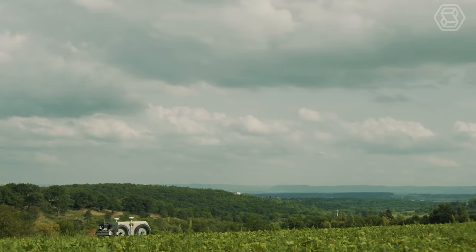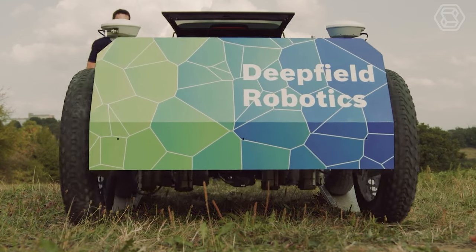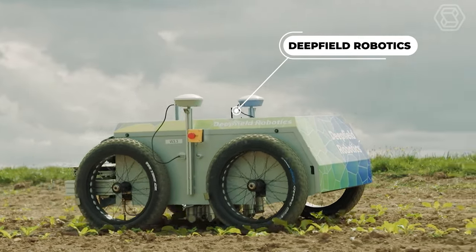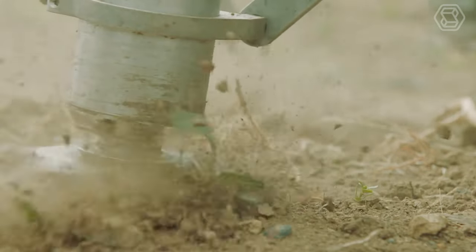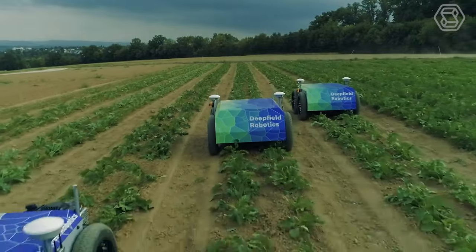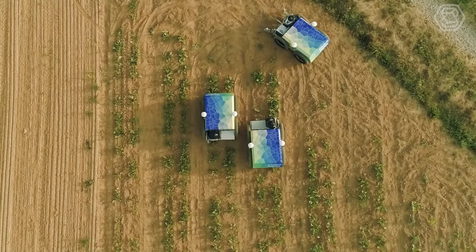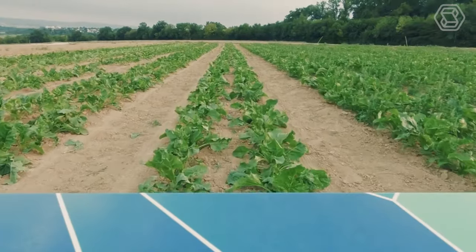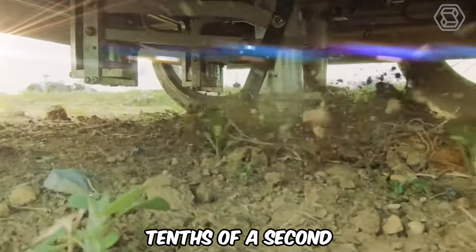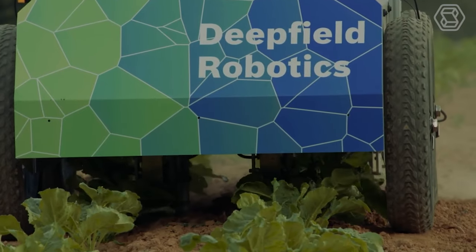Young startup Bosch Corporate Research has presented a new weeding robot. Deep Field Robotics presented a systematic approach to deploying artificial intelligence in fields, including the knowledge that led to the creation of autonomous AI-based plant classification modules. This technique uses cameras that capture the entire workflow and compare it to a database of installed images, allowing the robot to distinguish cultivated plants from weeds in tenths of a second. Deep Field Robotics will be a real workhorse for weeding your crops.